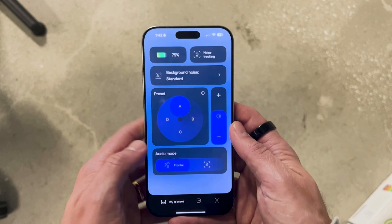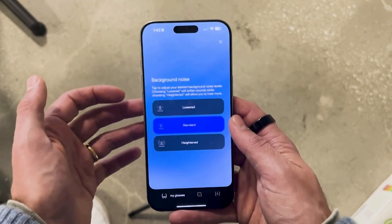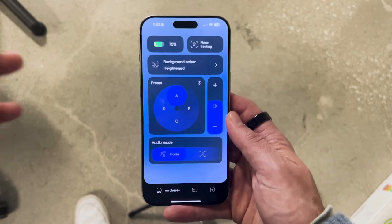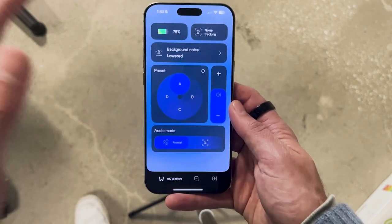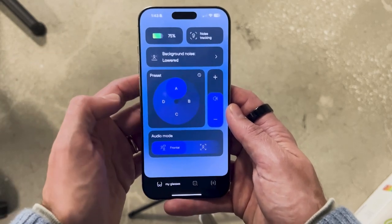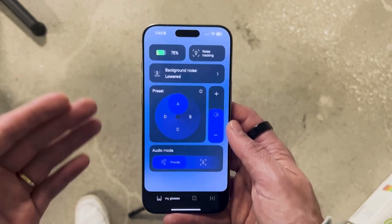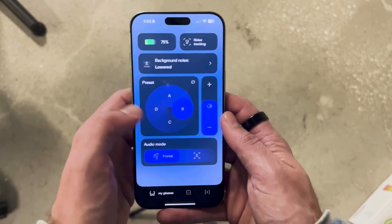Let's take a look at the Nuance Audio app. Once you open it up, you have a few different options. At the top, you can adjust the level of background noise you're hearing — heightened is great for music listening or hearing more ambient sound, standard is where I spend most time, and lowered background noise makes loud environments more comfortable. Moving down to the presets, you have four options — A, B, C, or D — which act as a customization stage to match your own hearing loss. I like preset A for my cookie-bite hearing loss, but most people will enjoy B, C, or D, which all target different kinds of high-frequency hearing loss.